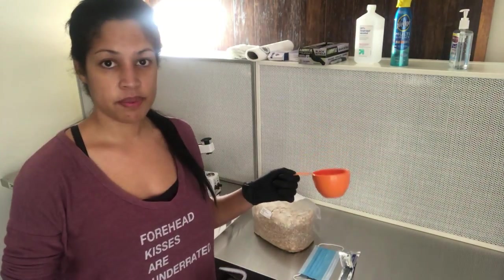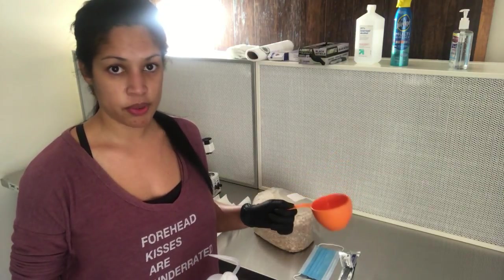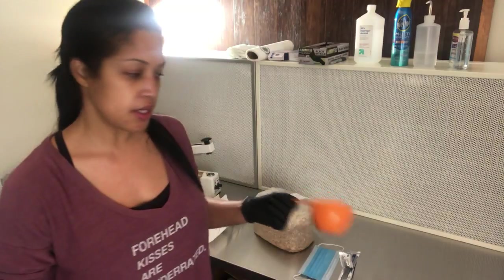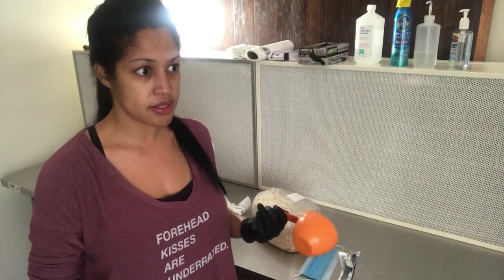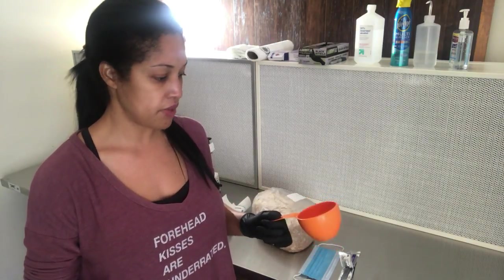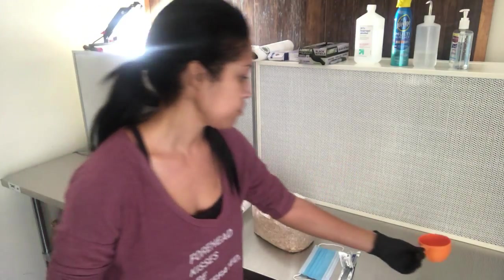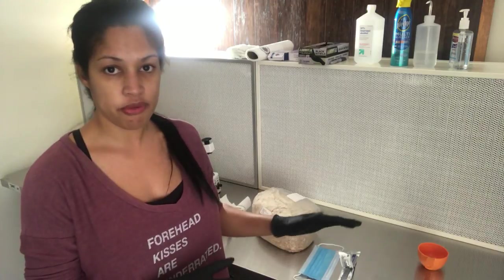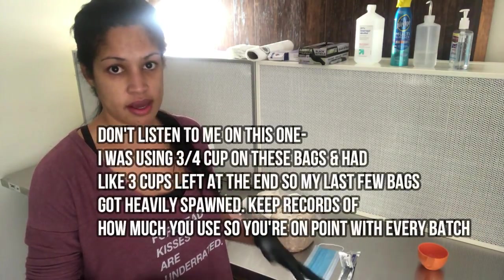I'm going to use this cup — it's been washed with Dawn and rubbed down with isopropyl. Someone told me I should put this in the steamer with the bags to get it really sterilized. I haven't done that — it can't hurt, but I just forgot. Other people don't even use a cup; they go by look. I've been using about three quarters of a cup per bag — for my batch of about 24 bags, that math works out approximately.